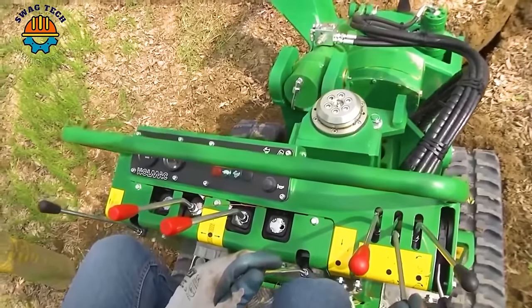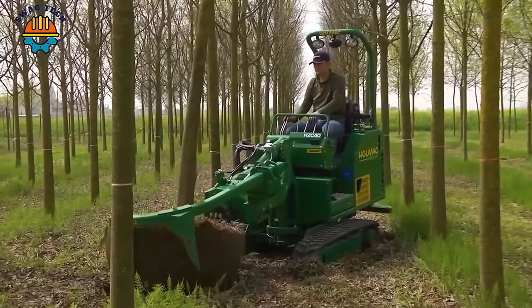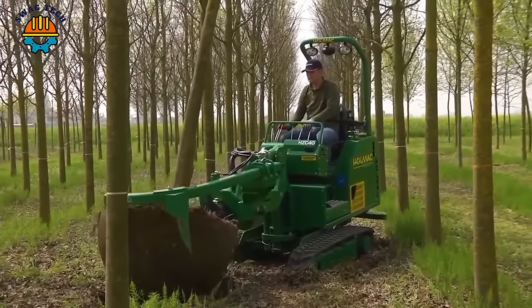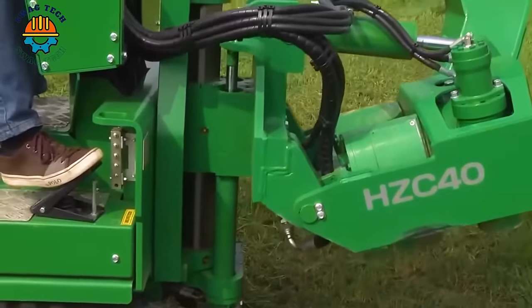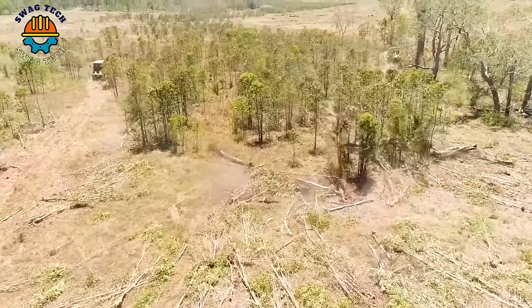This is a larger tree digger that includes a series of improvements, with a standard vertical tip system to lift the root ball off the ground. You're watching an incredibly impressive sight.